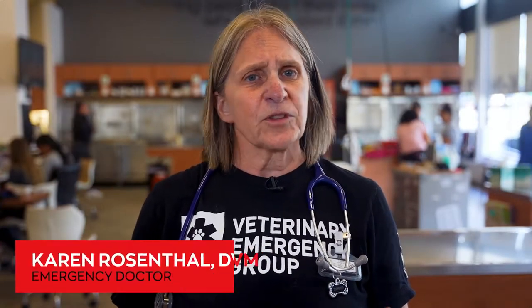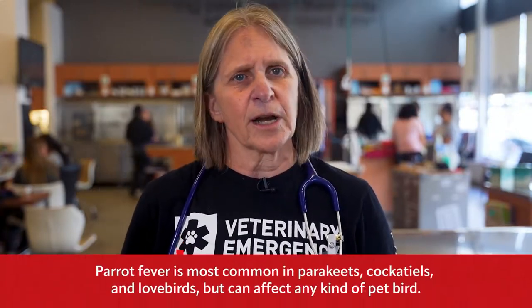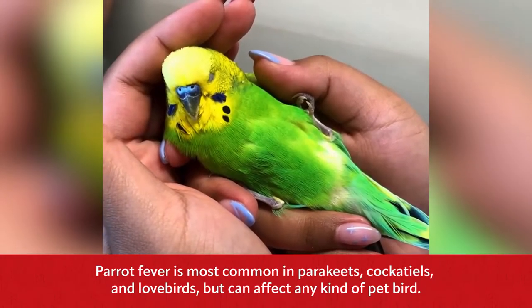Have you heard of parrot fever? This serious disease affects both wild and pet birds. It's most common in parakeets, also known as budgies, cockatiels, and lovebirds, but all pet birds like parrots, pigeons, doves, canaries, and finches can get this serious disease.